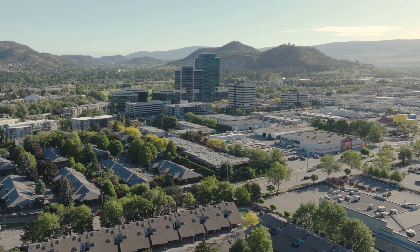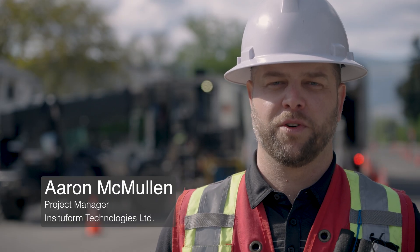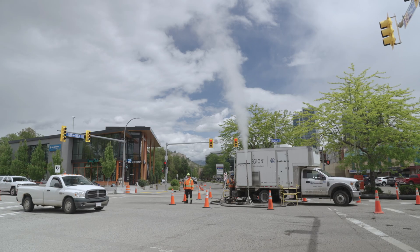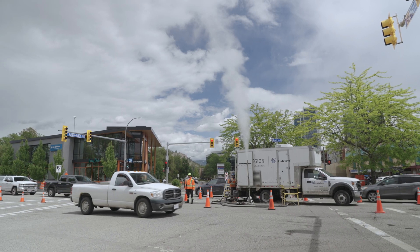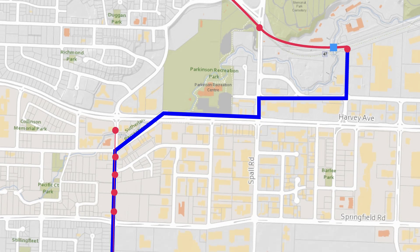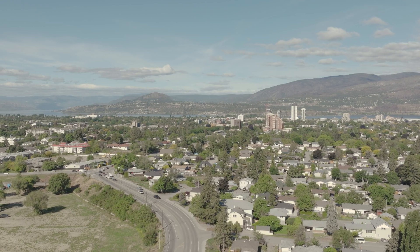My name is Aaron McMullen and I'm a project manager for In-Situ Forum Technologies. We're doing a project here in Kelowna, BC. It includes 2.7 kilometers of cured-in-place pipe, otherwise known as CIPP. It is a substantial sewer renewal project for us.